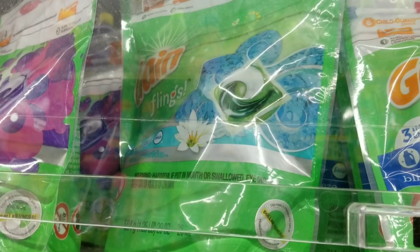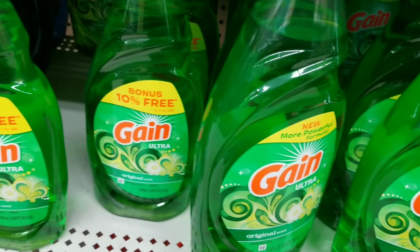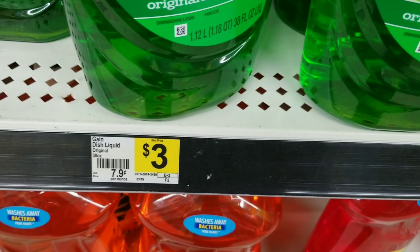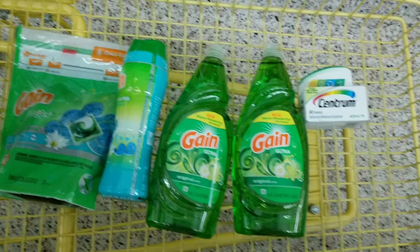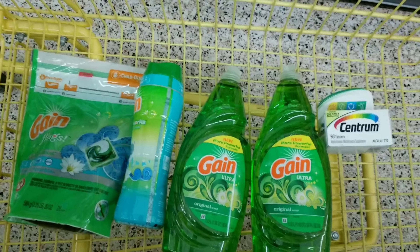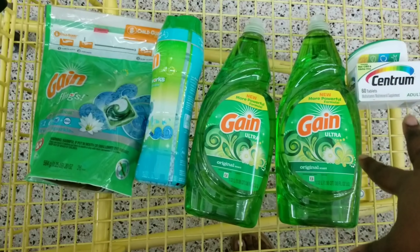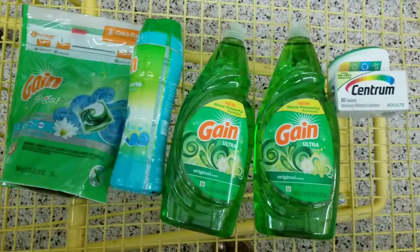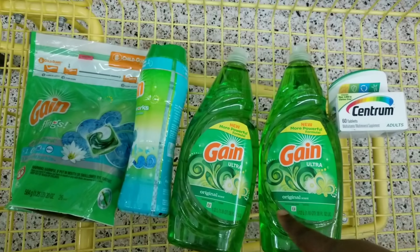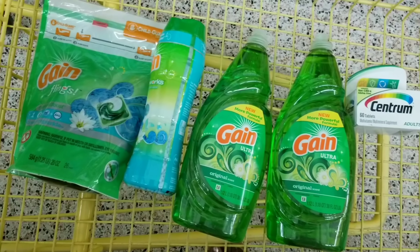For the last all-digital Gain deal, we're going to get one Gain flea — the 26-count — one Gain fireworks at $6.95, and two Gain dish detergents. Do not get the 10% more bonus size; get the regular 38-fluid-ounce one at $3. We already verified that these items count from the previous scanning, so we don't have to rescan. These two items are confirmed to count from last week's deal as well.